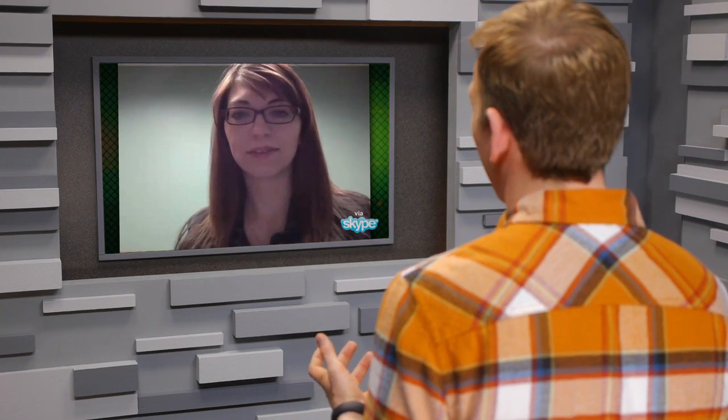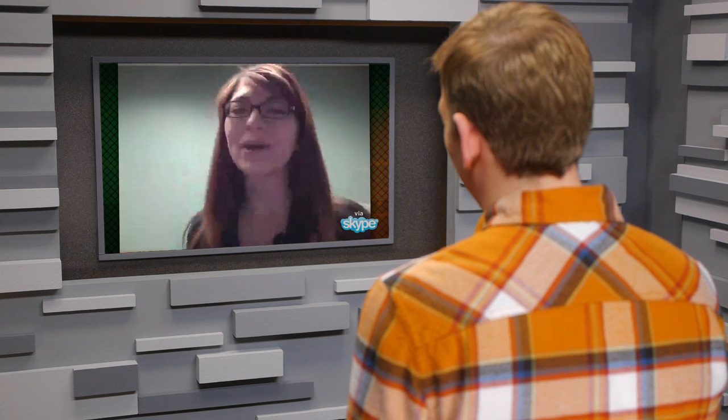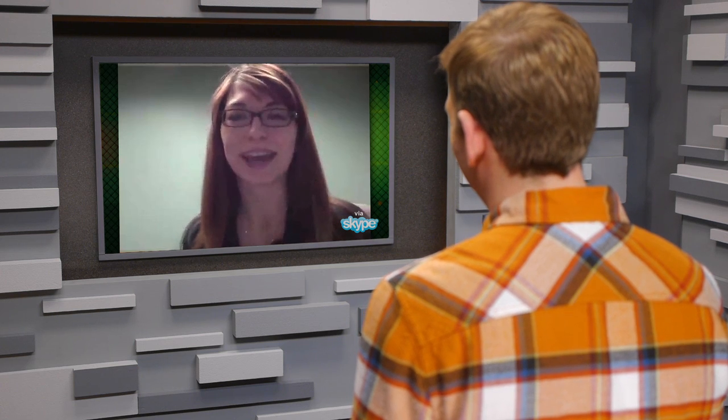Hey Shannon, so what can users at home with webcams do to protect themselves from something like this happening to them in the future? Hey Scott, so I would say the first thing that people can do is don't buy a TrendNet webcam, because those are the ones that have the vulnerability.